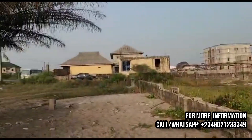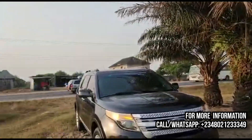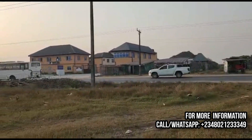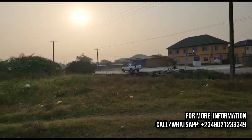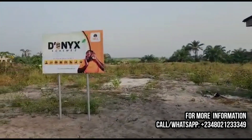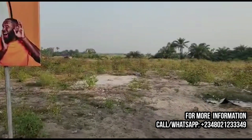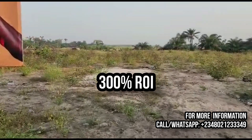You get to this estate before driving to those huge billion-dollar projects. If you're coming from Amen Estates, this means the estate is strategically located and well-positioned for commercial purposes. For those looking for real estate investment just before and within the free trade zone axis, look no further — this estate promises over 300% returns on investment within one year of its launch.